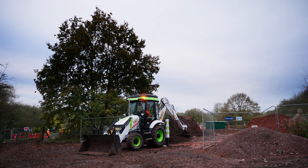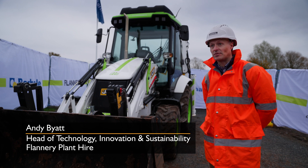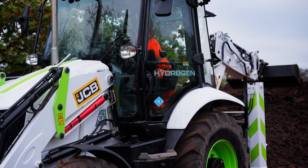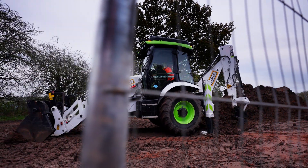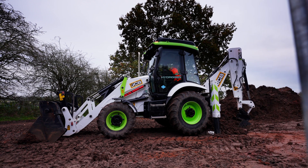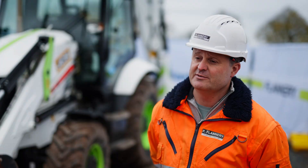We're here at the Severn Trent site at Lower Penn in Wolverhampton. This site is quite rural and remote with limited power supply, so hydrogen is a viable solution. The trial that's gone on here with Bar Howell and ourselves has been absolutely faultless. The machines work perfectly, there's been no loss of power, the driver's been completely happy with the way it's performed.